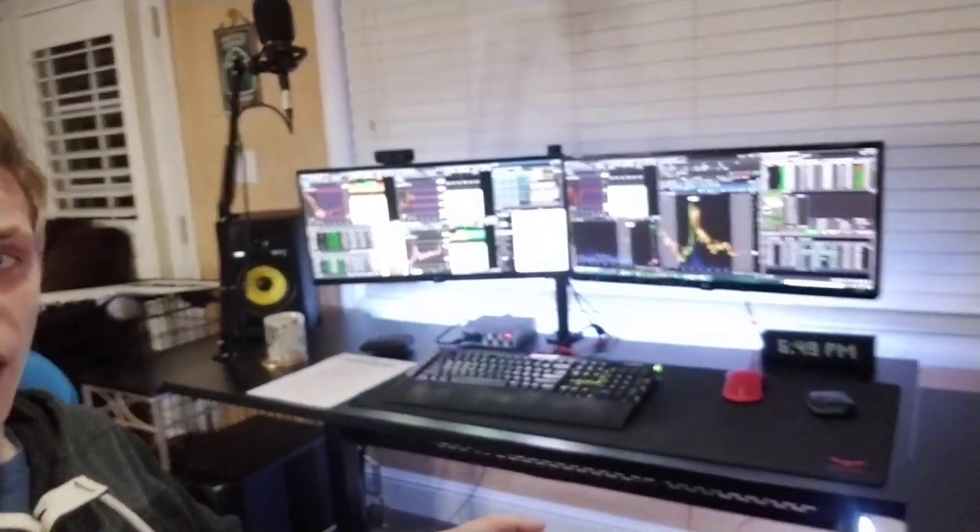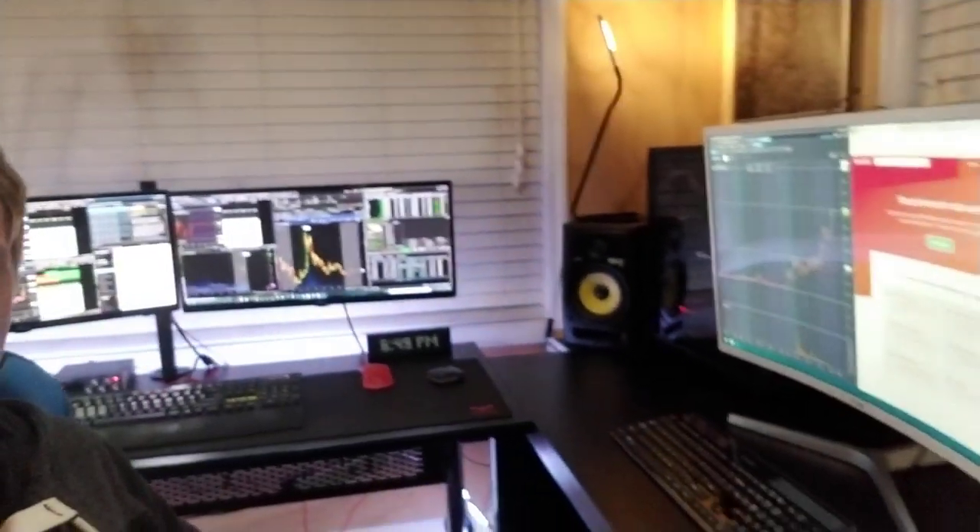I wanted to give you guys a video on my trading setup. I just recently redid my office, as you can see — it's a lot nicer than it was before. I kind of just want to break down what kind of computer I have, what type of components I have in it, just to help you guys understand what kind of things you might need if you want to become a trader like me.